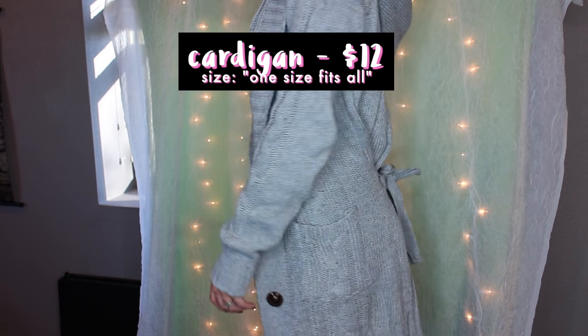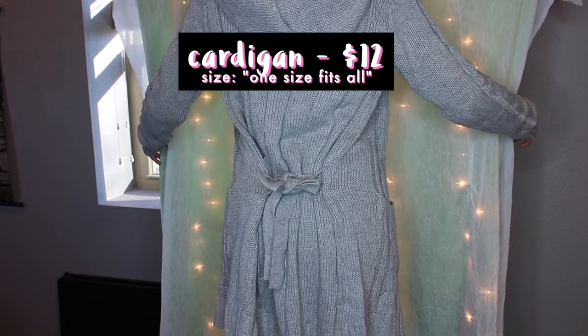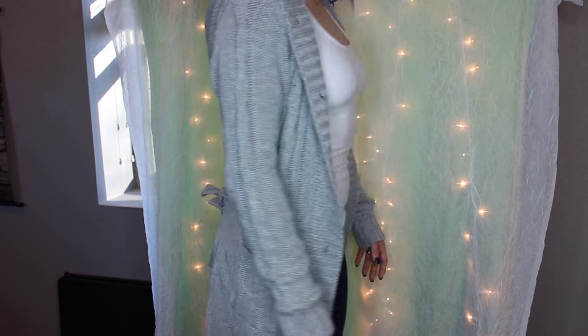This looks nearly identical to the picture, with the exception of the tie in the backing, which you could change out yourself if you really wanted to, but I can't be bothered. I think it looks fine. This is twelve dollars and it only comes in one size.